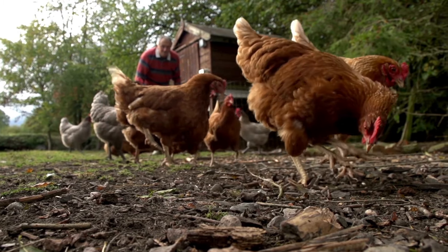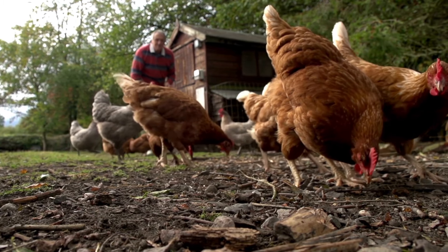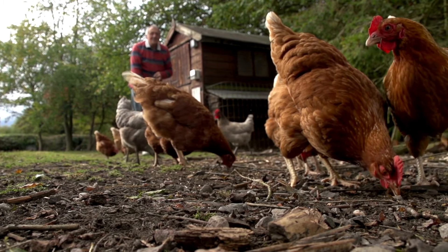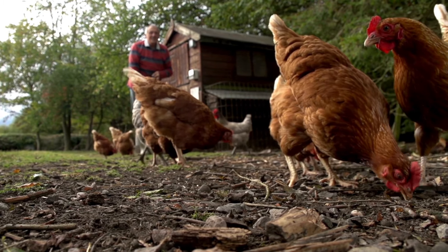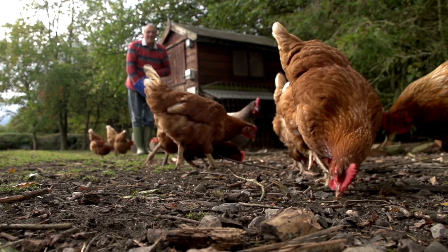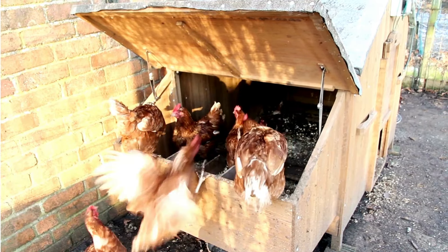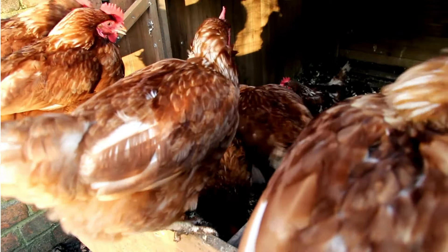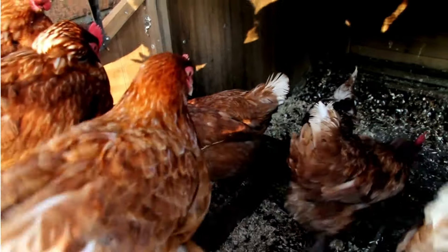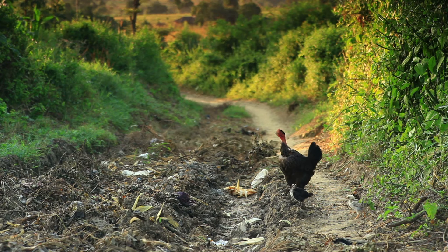Welcome to A Farmstead Journey, where we dive deep into the realities of modern homesteading. Today we are tackling a topic that many new chicken keepers overlook until they're knee-deep in feathers and deep bags — the economics of backyard chicken keeping. Go ahead and subscribe to my channel and join our growing community for many more informative and helpful videos. Now on with our discussion about chicken economics.